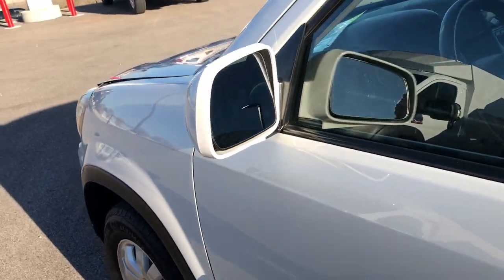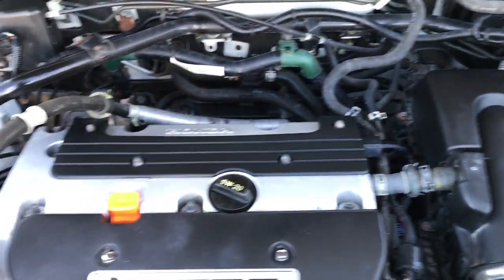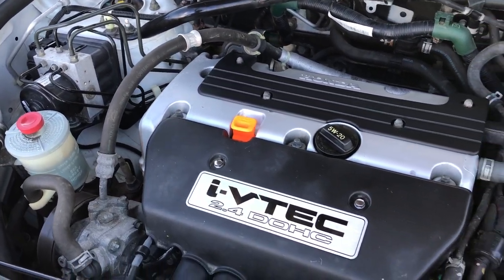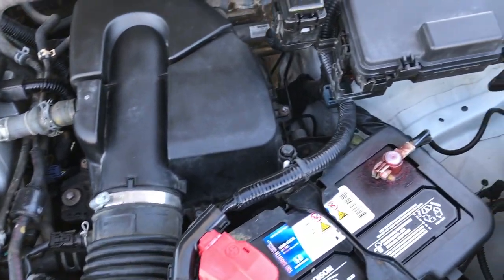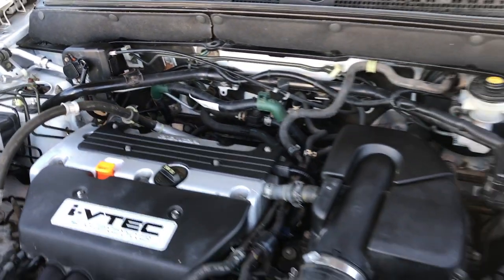The CR-V has been fully safety inspected by our service shop. It has a fresh oil and filter change, and all the fluids have been checked and topped off. The vehicle has been gone through mechanically 100% and is 100% ready to go.